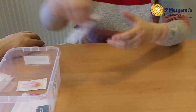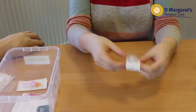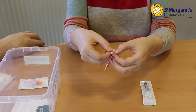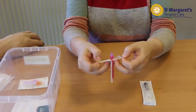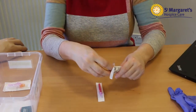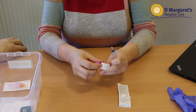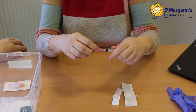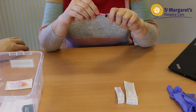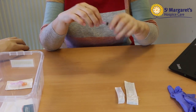Open up both the syringe and blunt needle packaging. Attach the blunt needle to the syringe. Loosen the needle sheath and place on a clean work surface.